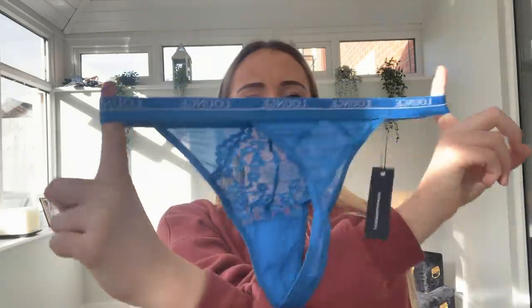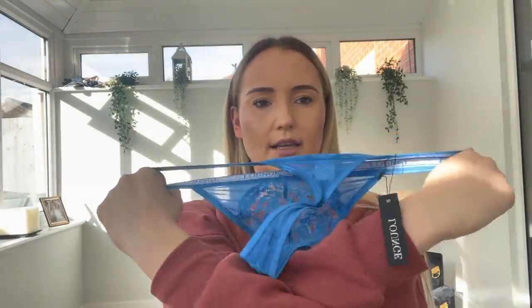There's also a matching thong in the same cobalt blue color, with the same elastic waistband which is super cute. The back is sheer mesh and the front is really sexy and lacy. Let's pop this on!